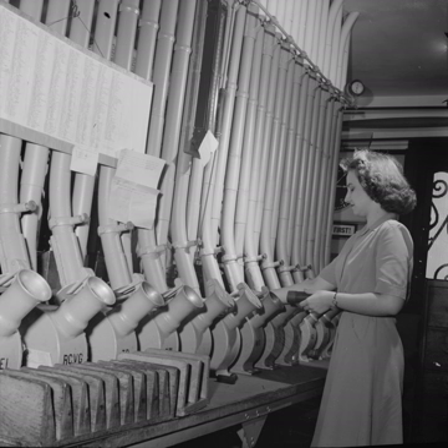Some U.S. hospitals have a computer-controlled pneumatic tube system to deliver drugs, documents and specimens to and from laboratories and nurses' stations. Many factories use them to deliver parts quickly across large campuses. Many larger stores use systems to securely transport excess cash from checkout stands to back offices, and to send change back to cashiers. NASA's original Mission Control Center had pneumatic tubes connecting controller consoles with staff support rooms.